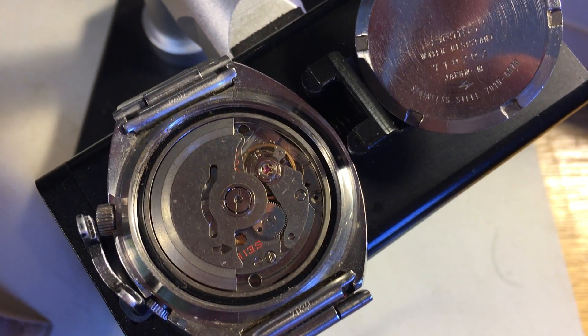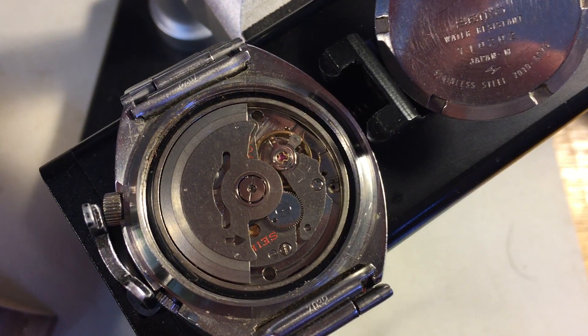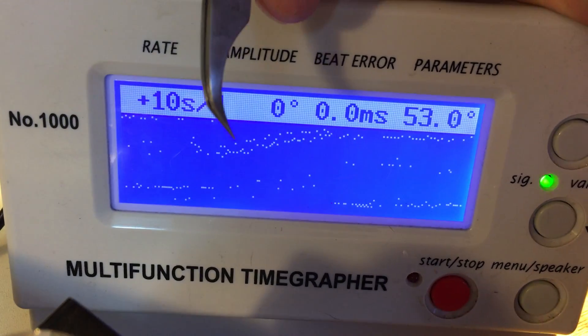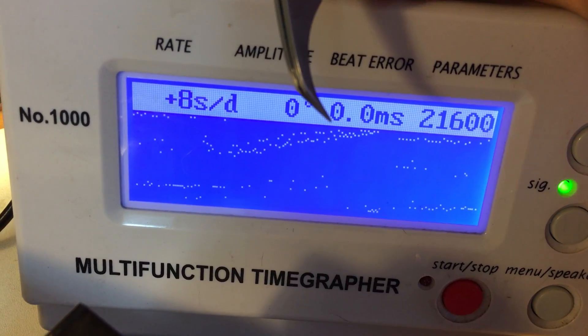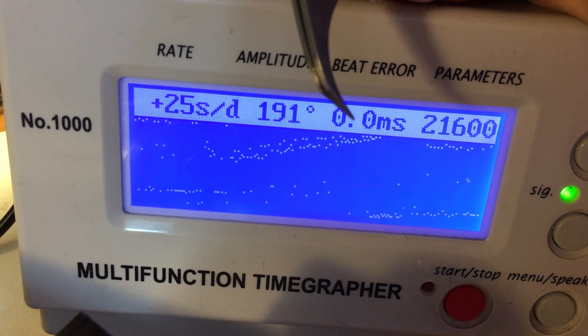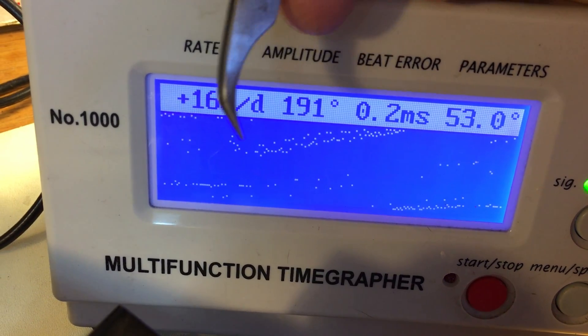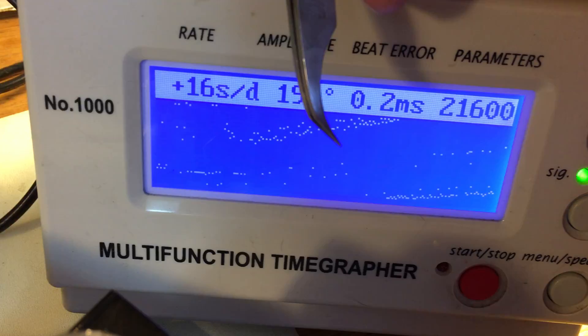It looks good. I can see the balance looks good — it's dry and it's dusty. It's not running great; it's a pretty messy signal, but I'm not really concerned about this. The mainspring feels pretty gluey.